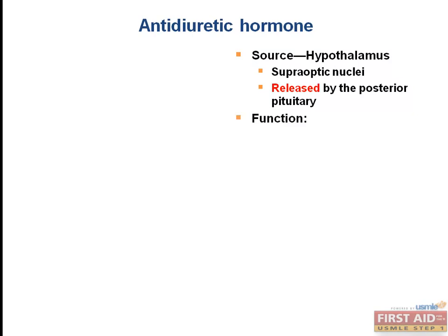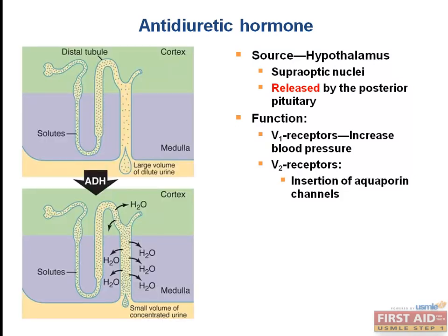The V1 receptors are found on blood vessels, and when ADH binds to them it causes constriction, which leads to increased blood pressure. The V2 receptors are found in the collecting ducts of the kidney, where ADH stimulates insertion of aquaporin channels, allowing for the resorption of water. The net effect of water resorption is a decrease in serum osmolality and an increase in urine osmolality.